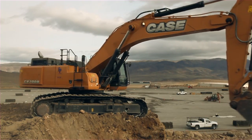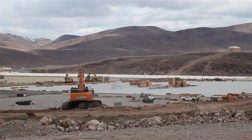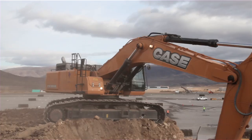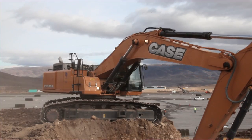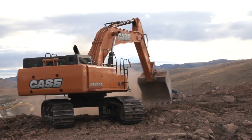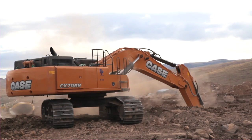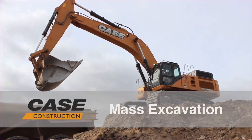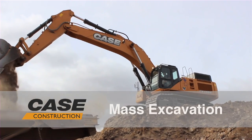We're out at Reno Tahoe Industrial Park, one of the world's largest industrial parks. It's a total of 104,000 acres. We're building a 703,000 square foot warehouse, and we just recently purchased a 700 Case excavator. This job here we started on January 25th of this year and we've moved almost 450,000 yards in that time.